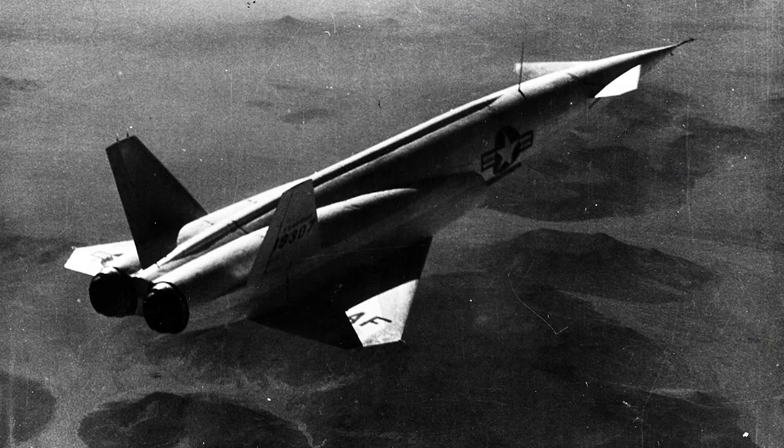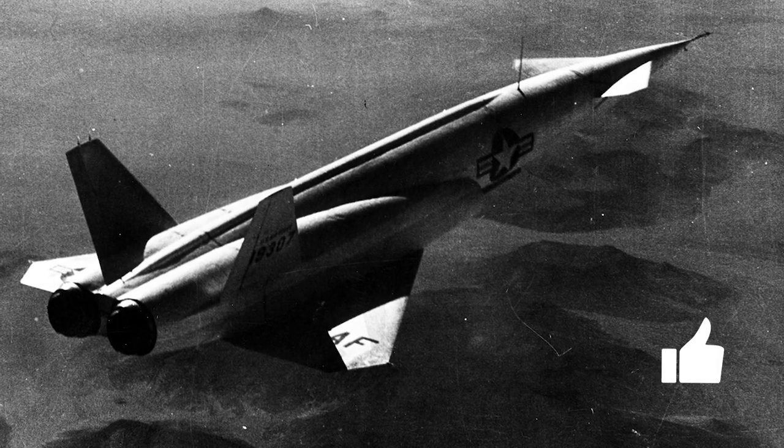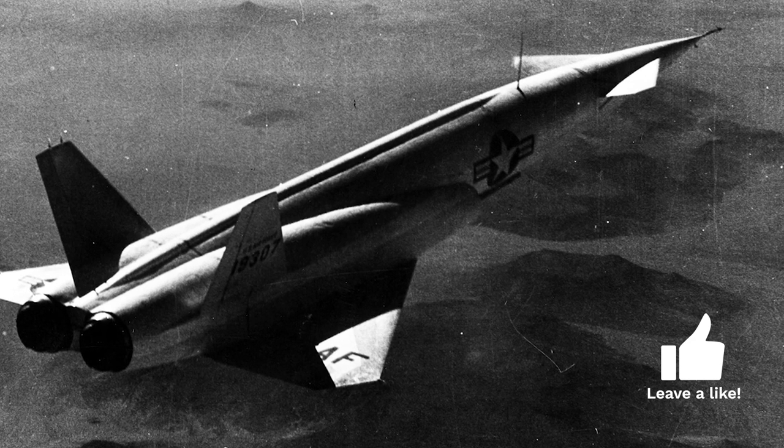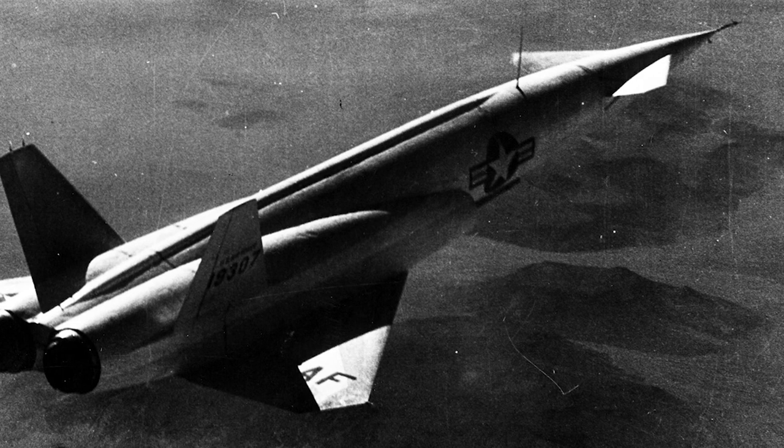The X-10 was powered by two Westinghouse J-40 turbojets and had landing gear for normal take-off and landing. It was a delta wing design with all-moving canard wings, which gave it extremely good aerodynamics.